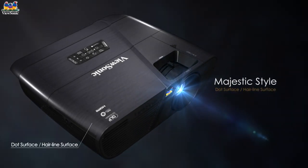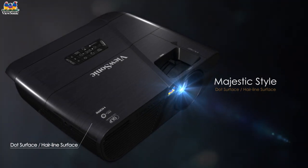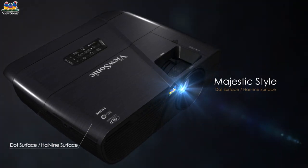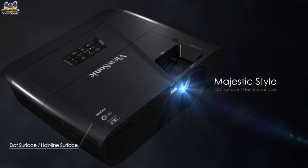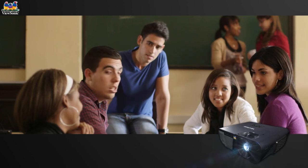Inspired by contemporary aesthetics and light beams, the Lightstream Projector Series makes a big statement with its elegant curves and unique dot and hairline surface textures, complementing any décor — from the boardroom and classroom to stylish home theatres.